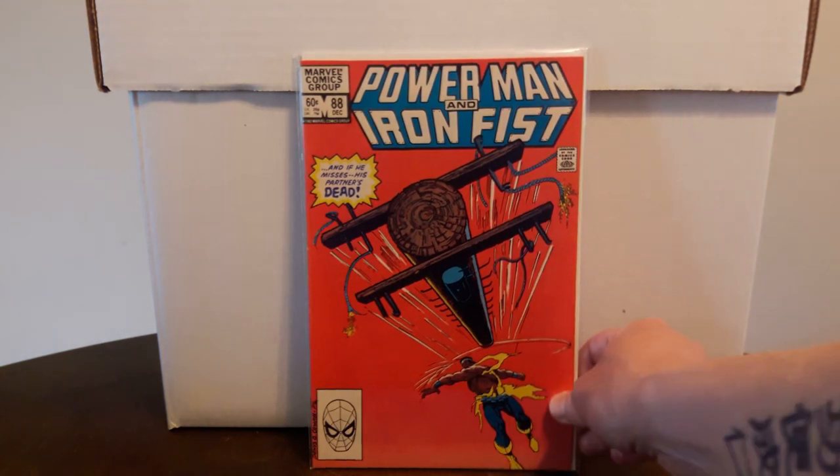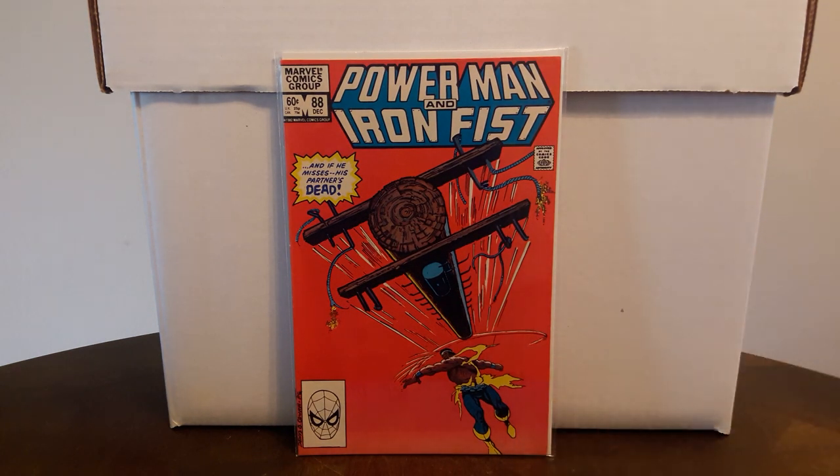Moving on to the three-dollar books — I only picked up one big book at this convention, which I'm saving for last. First up: Power Man and Iron Fist number 88, a book I need to complete the series. I'm now down to needing only about two more issues.